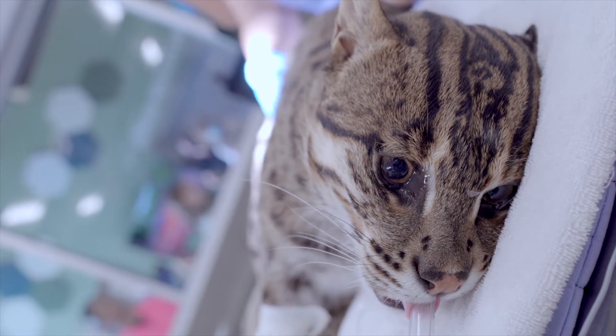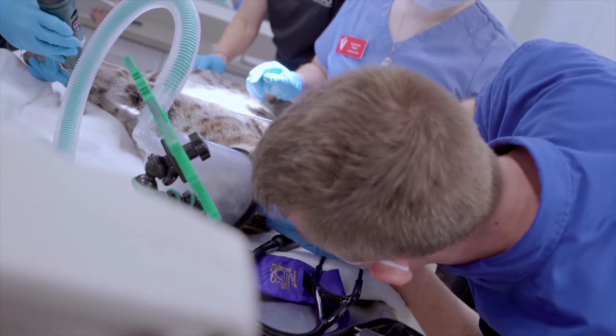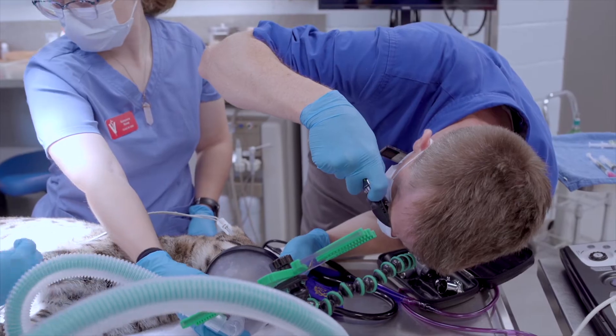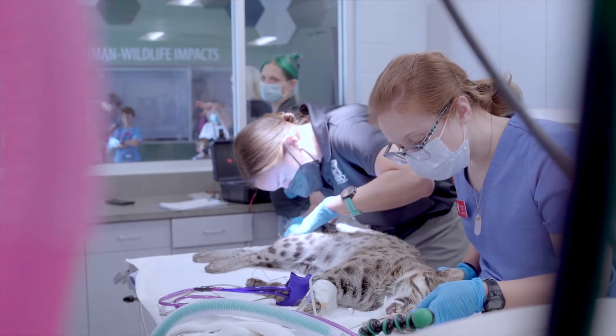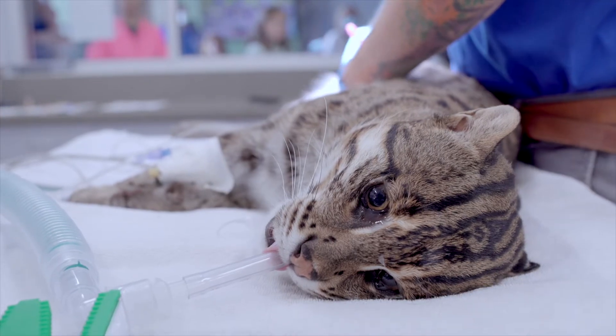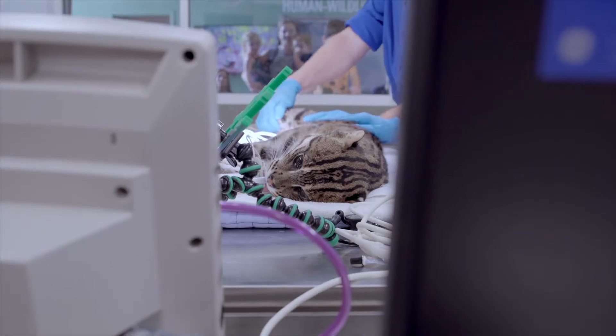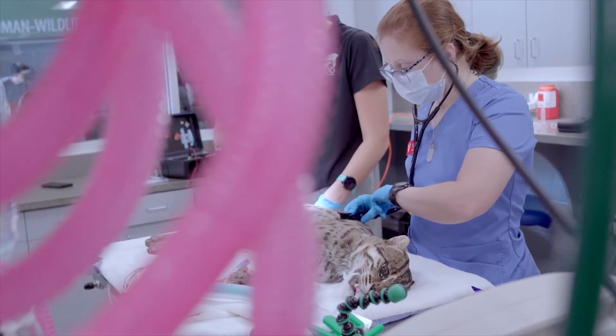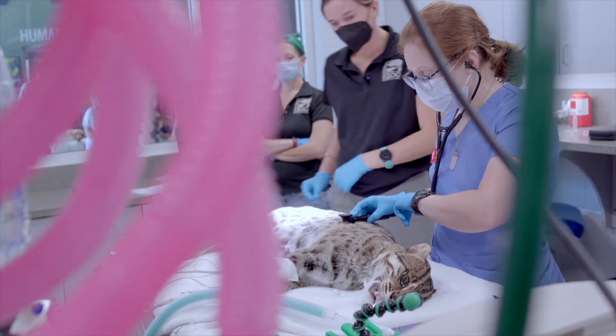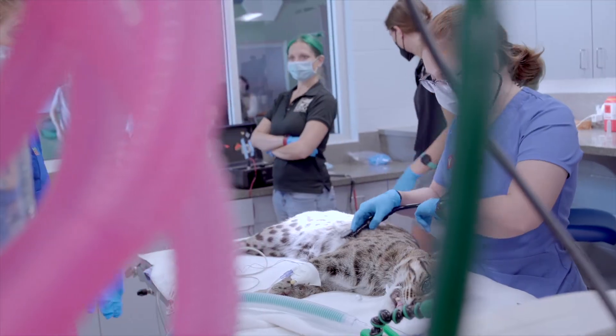After a little bit, we will place an endotracheal tube into his trachea so that we can take over respirations for him and protect his lungs from any vomitus or exudates that might come from his mouth. As part of Angler's physical examination, we'll take a look in his eyes, down both ears, in his mouth and look at his teeth, palpate his lymph nodes, extend and flex all of his joints, listen to his heart and lungs, and palpate his abdomen.